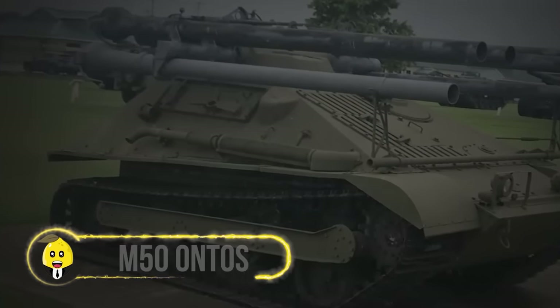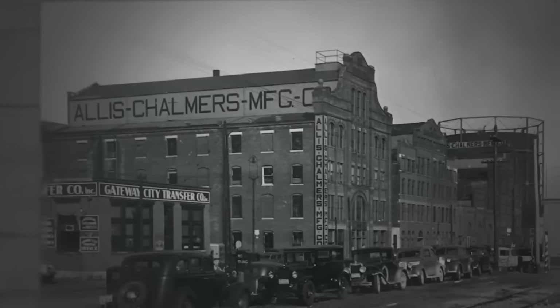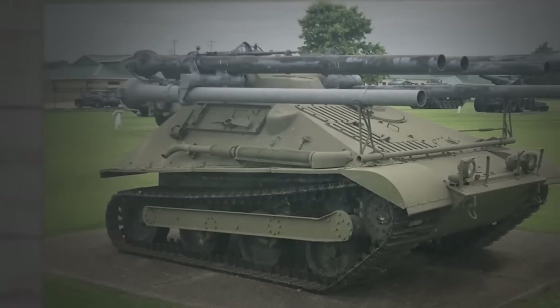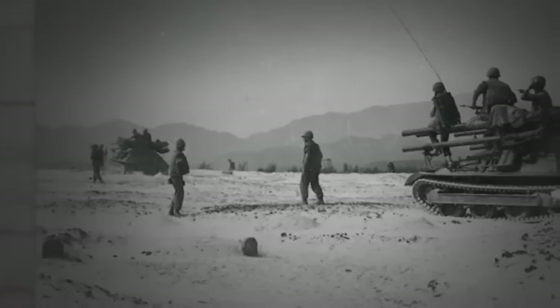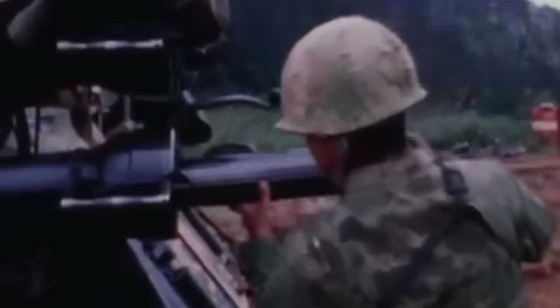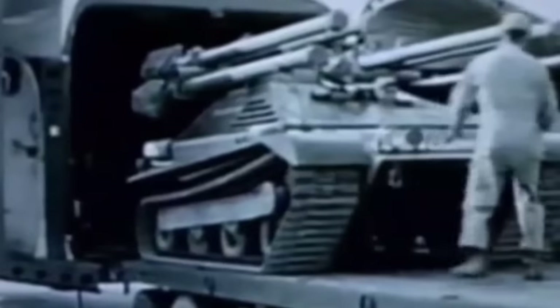The M50 Ontos is an iconic example of American military innovation during the Vietnam War. Built by the Allis-Chalmers Corporation and introduced in 1955, this armored vehicle featured a small size and a turret armed with six 106-millimeter recoilless rifles. Its unique capability to fire all six rifles almost simultaneously proved devastating on the battlefield, making it effective against enemy defenses and armor, finding its niche in the challenging terrains of Vietnam.